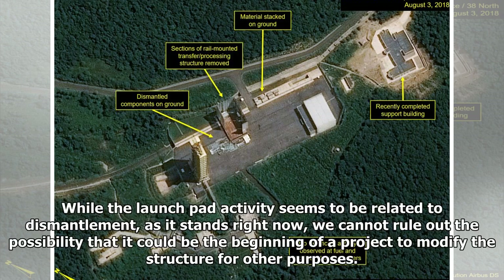While the launchpad activity seems to be related to dismantlement, as it stands right now, we cannot rule out the possibility that it could be the beginning of a project to modify the structure for other purposes.